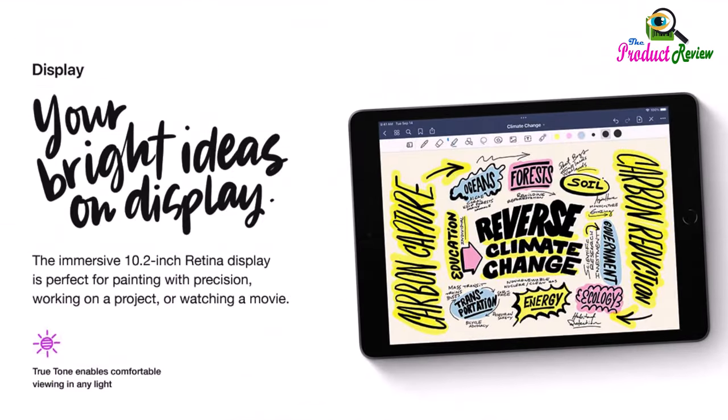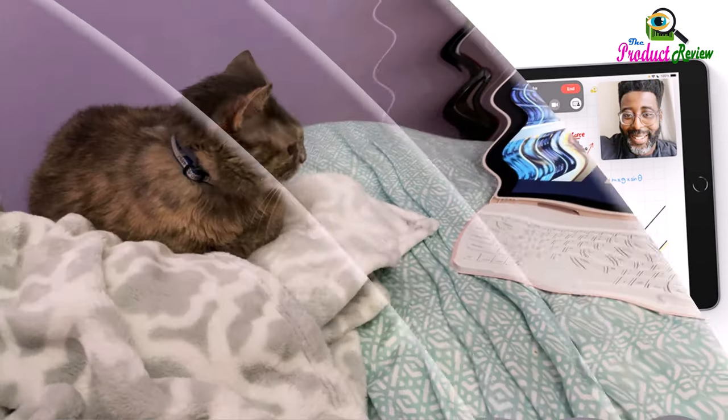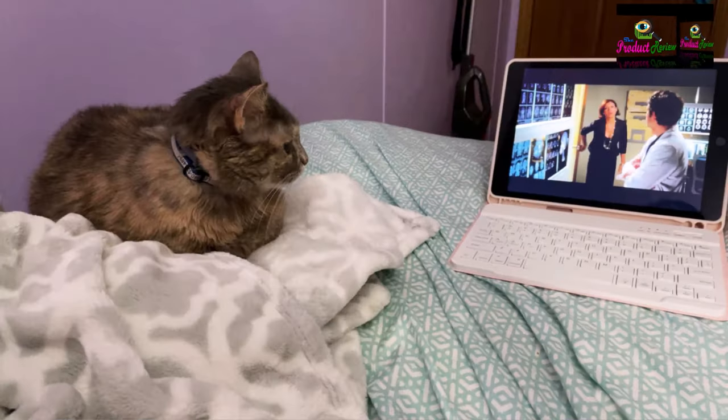The 10.2-inch retina display with incredible detail and vivid colors is perfect for watching movies or drawing your next masterpiece. True Tone adjusts the display to the color temperature of the room to make viewing comfortable in any light.